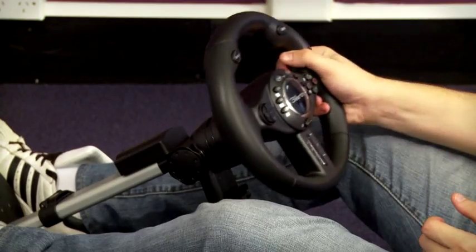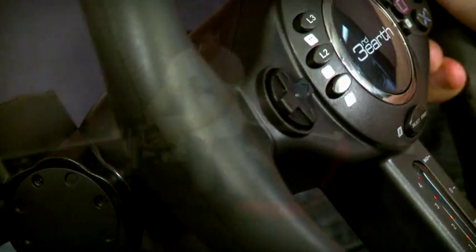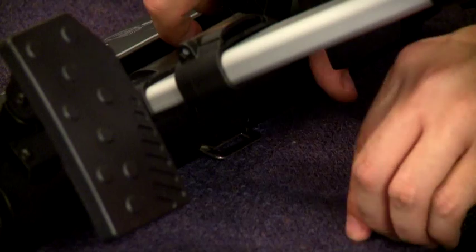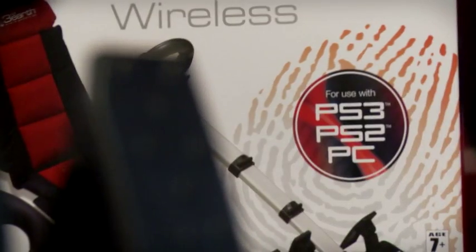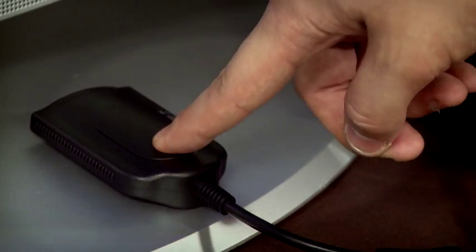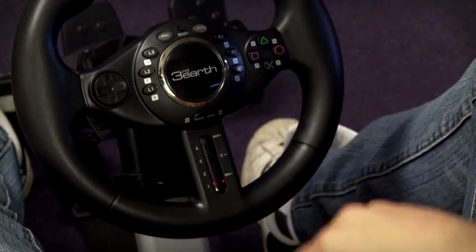Feel like a Formula One driver as you slot in the quick release steering wheel, relax into the folding seat and link on the acceleration and brake pedal armature. One cool feature is that it's wireless, which means no cables running around the room, so no tripping hazards.